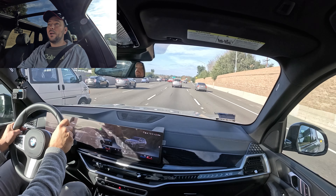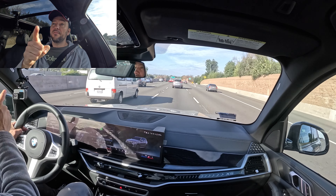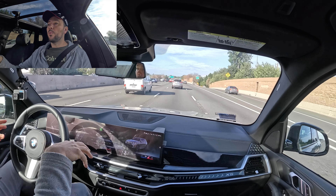Make sure to watch my full dynamic drive review of this car where I'm comparing it to my X3 M40i, helping you decide which car to buy.